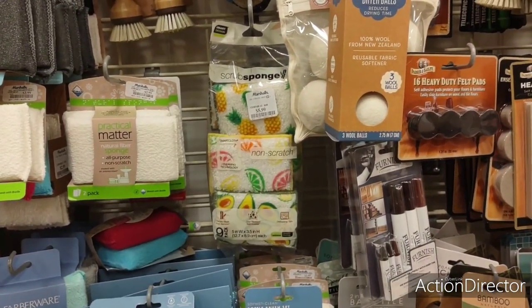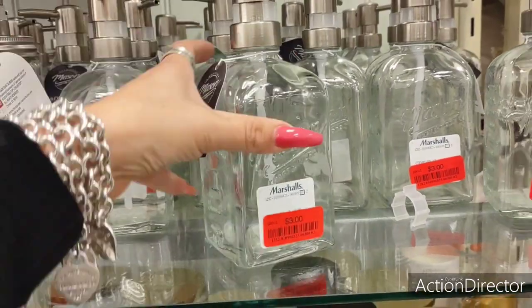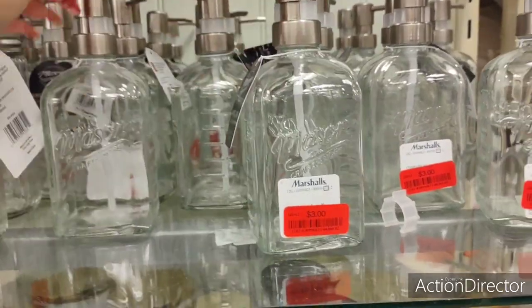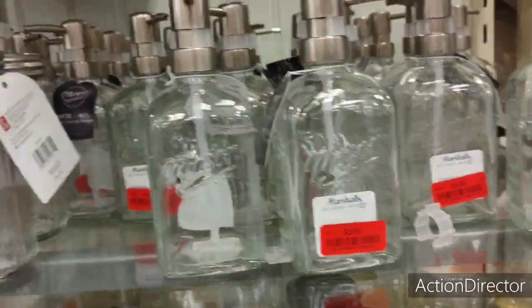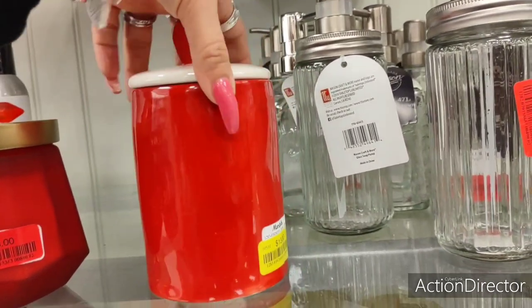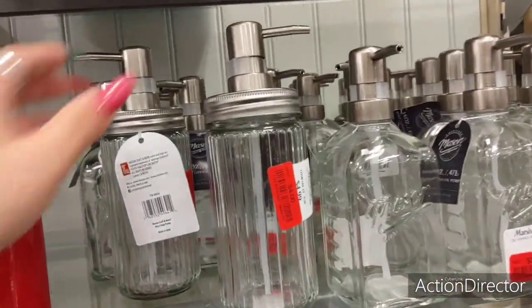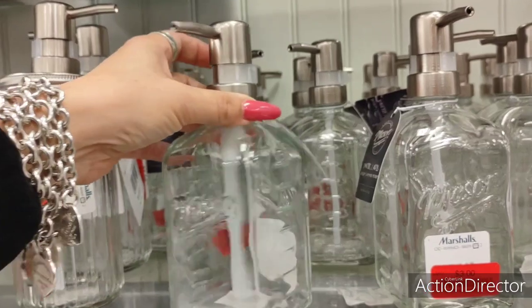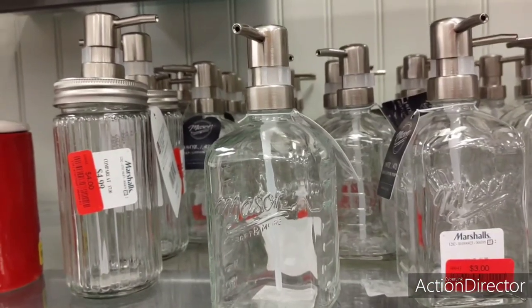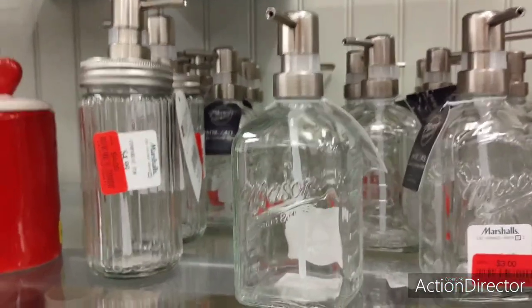Speaking of cute, these are really cool — they're only $3.99 on clearance. These are glass — like a mason jar style. This feels really solid — $4. 'Love Bug' — how much do you guys want for this? $13. You could get one of those packs of sponges with this — it's a cute gift to someone that just purchased their first home or their first time out on their own.